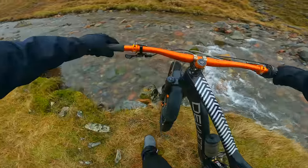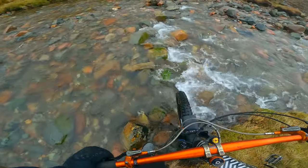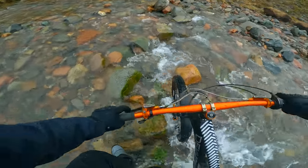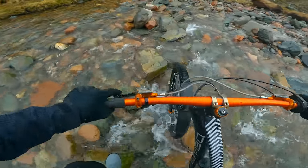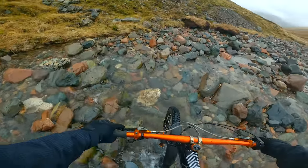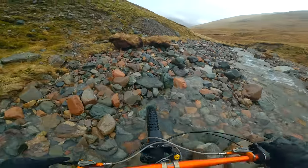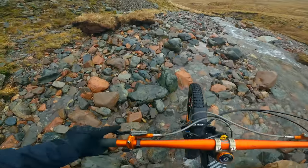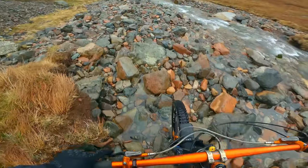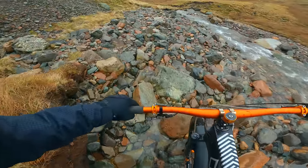My feet are already soaked so not going to worry too much going through here. The good thing about these Shimanos as well — anyone that knows 510s, you measure the drying time in months, not hours, they take so long to dry out. But I think these will dry out nice and quick, hopefully.